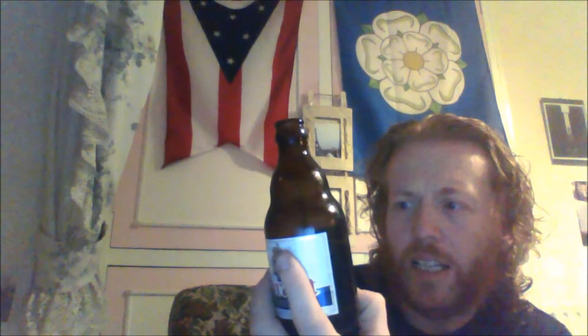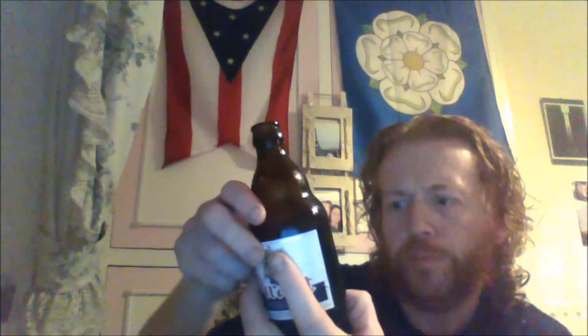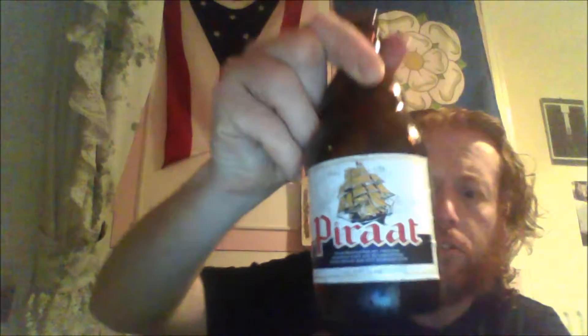Pleasantly overwhelmed with bitter, spiced, malted, and alcoholic aromatic mix. Lovely beer. They often have Belgian beers, but this is a good one.